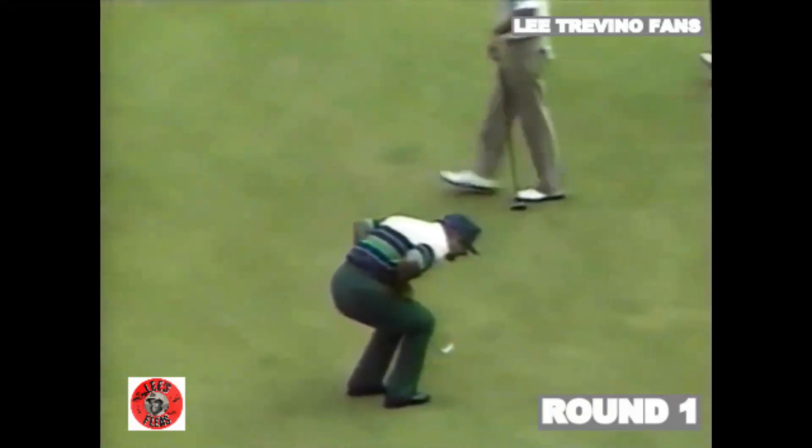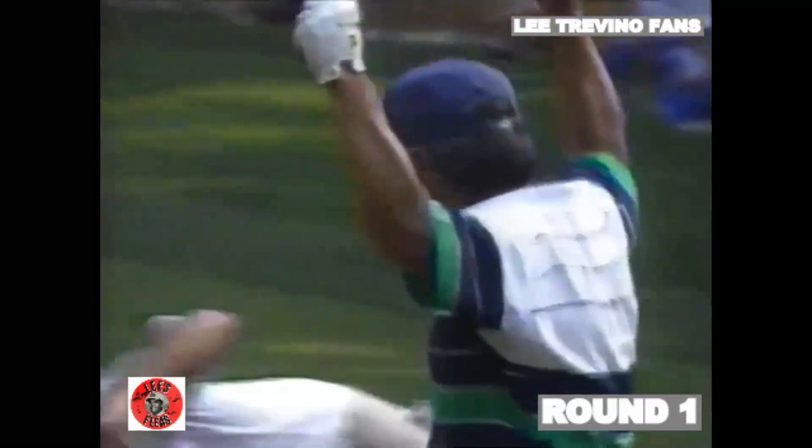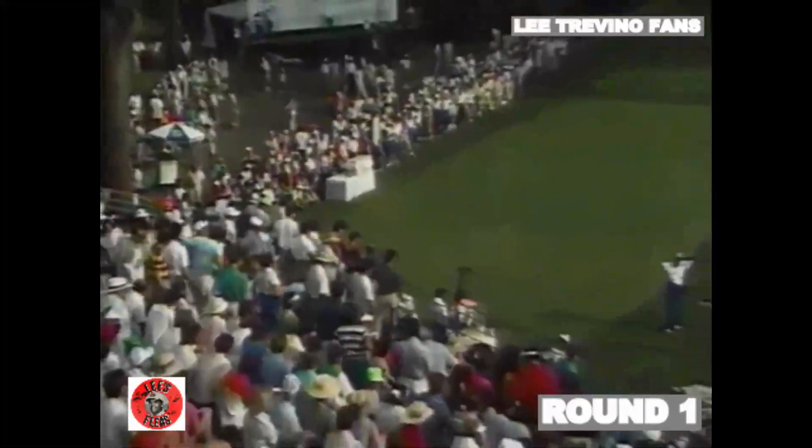Got it. Sometimes bogeys will bring you back too. That's a good bogey if there is such an animal. Tree to tree to shining tree. Five under 67 for Lee Trevino — eight birdies and three bogeys.